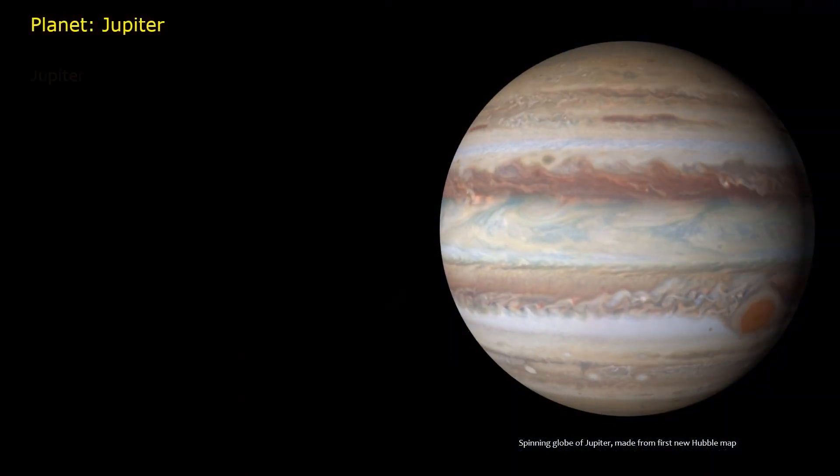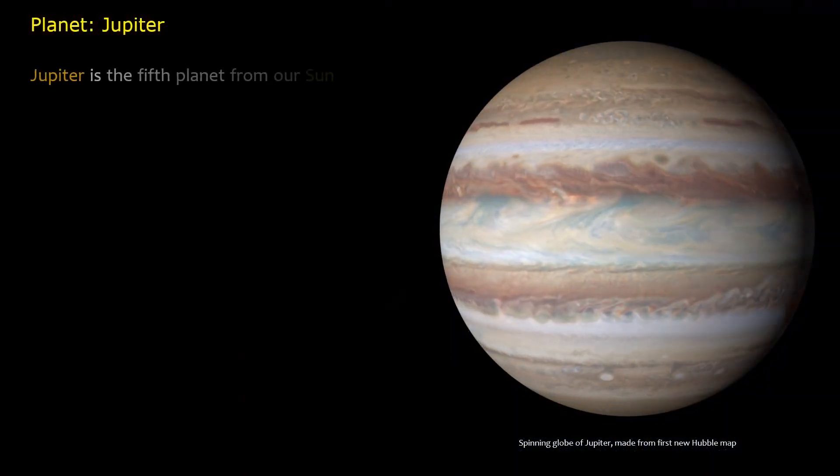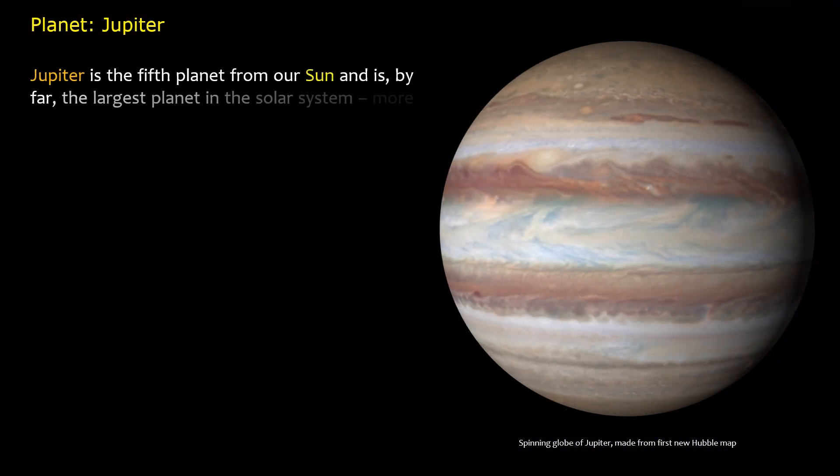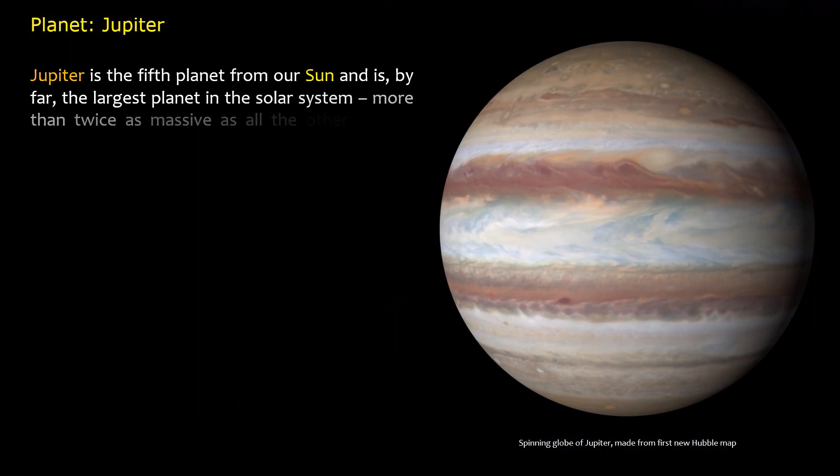Planet Jupiter. Jupiter is the fifth planet from our Sun and is, by far, the largest planet in the solar system — more than twice as massive as all the other planets combined.